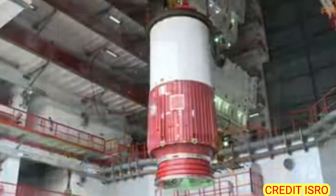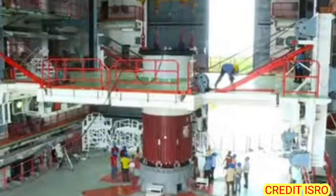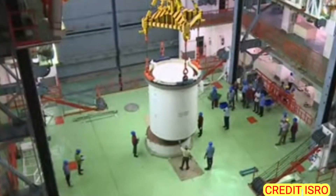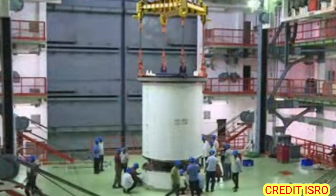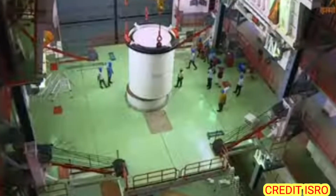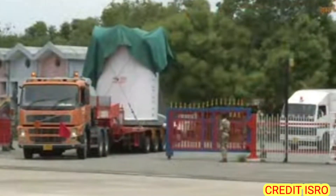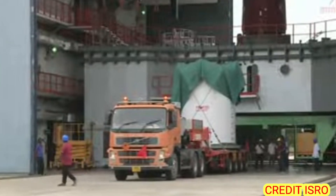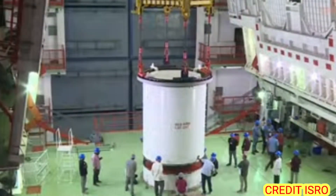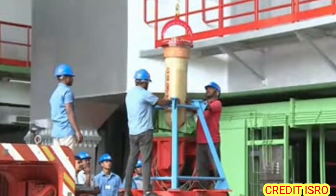Now you are watching on your screen. This is the Pratham Charan S139 booster nozzle and segment. The middle segment goes above this. These three middle segments will be linked. The head-end segment will be set up in the upper section. This is the PSLV's core booster S139.